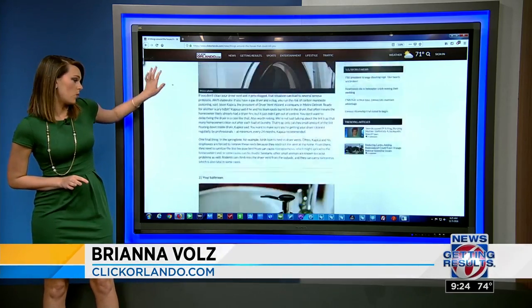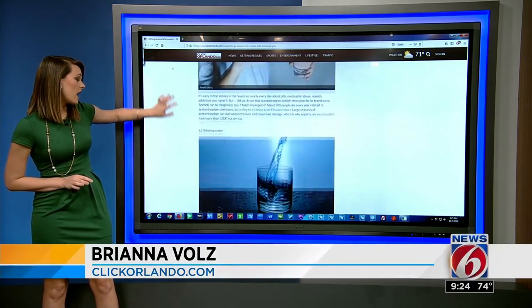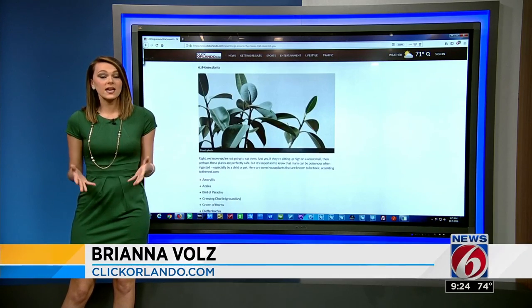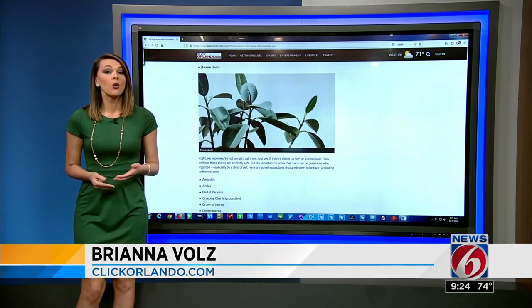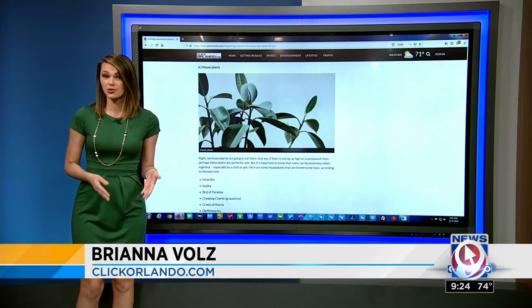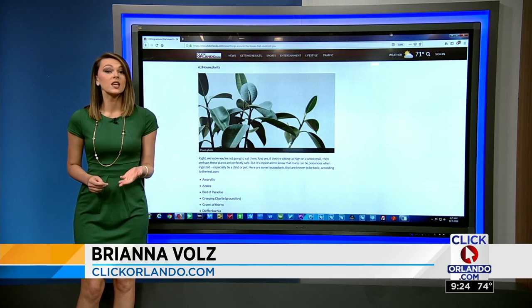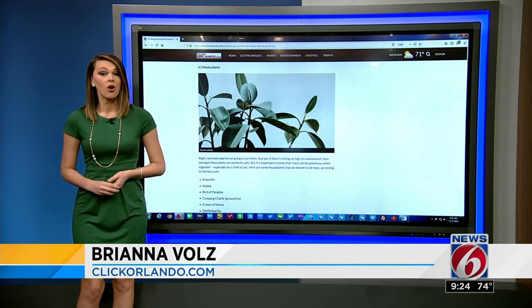At number six, we have house plants. Most people have dogs and they don't realize that these can be dangerous. Poinsettias are poisonous, and what we didn't know is azaleas and hydrangeas are actually too. They can be poisonous to not only kids, but pets. So you'll want to keep those out of reach if you have them at all.